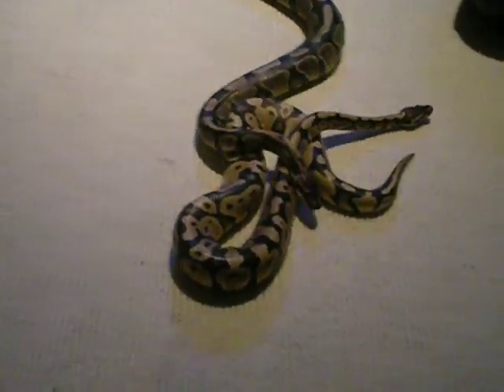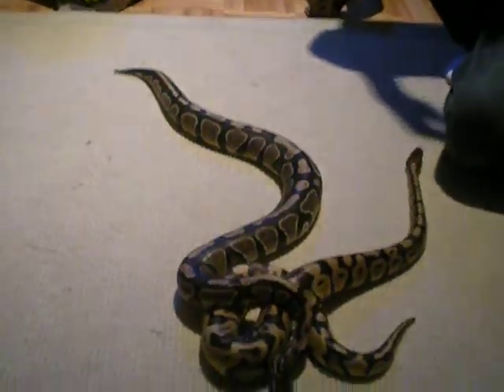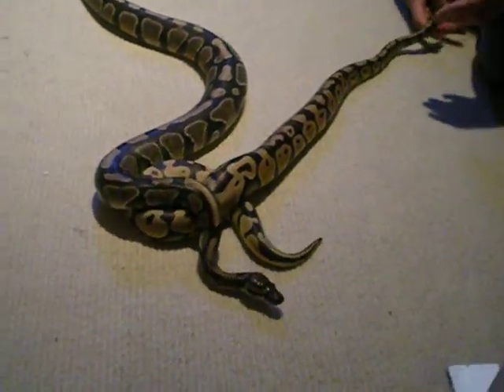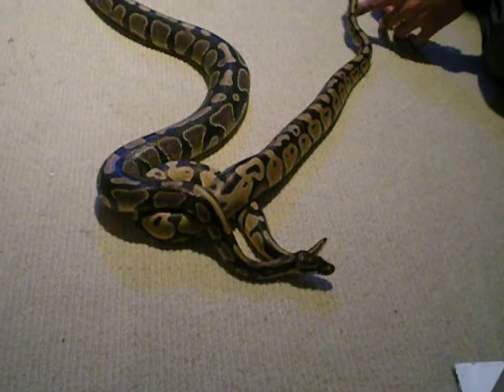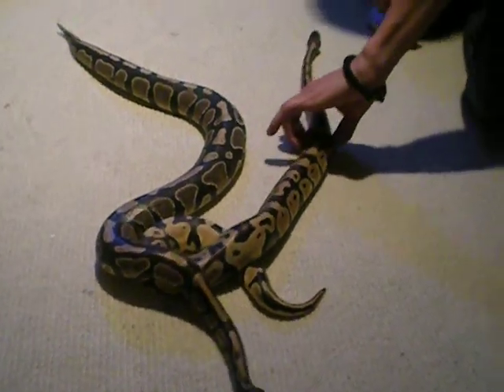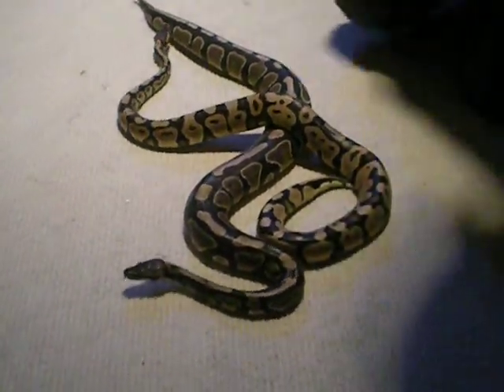I think they're getting along great. And we got him for a good deal too. So that's the update — you'll see them feeding in about a week. Thanks for watching.